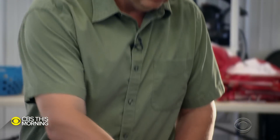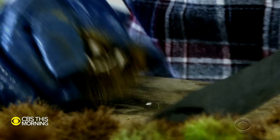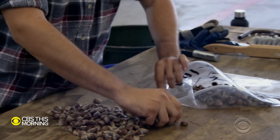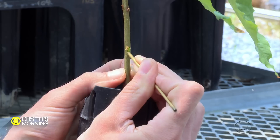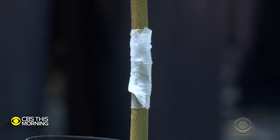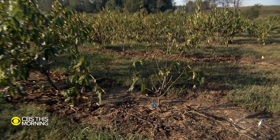But before they are planted and bred again, the burrs must be sorted. Then the viable nuts will be planted and injected with the blight to see which ones survive. The young trees that do well will be bred again.